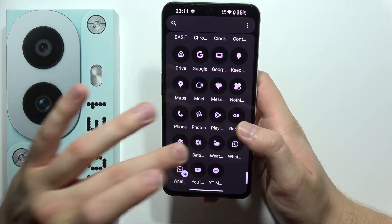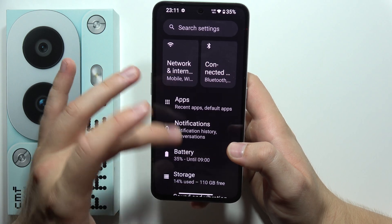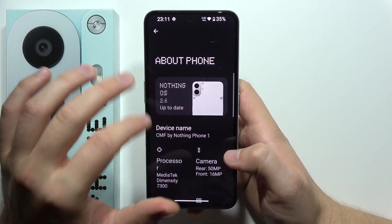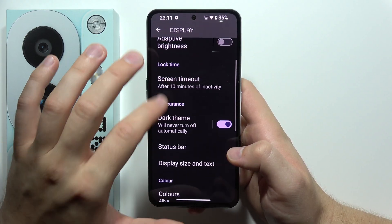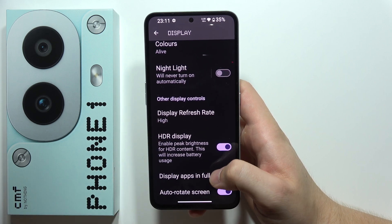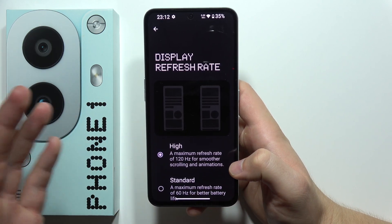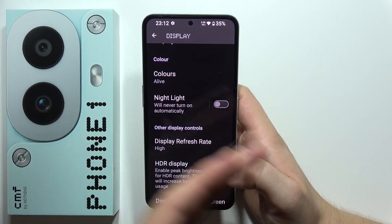Next, in my opinion, this is probably the best feature of this phone — and that is the display. We have an AMOLED display at 6.67 inches, and also support for HDR. So when you're watching HDR videos or photos, you will reach the peak brightness. We also have a 120Hz refresh rate, so everything looks so smooth — scrolling and animations. The display in this price range is just beautiful.